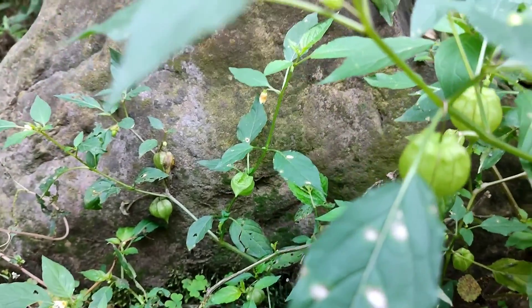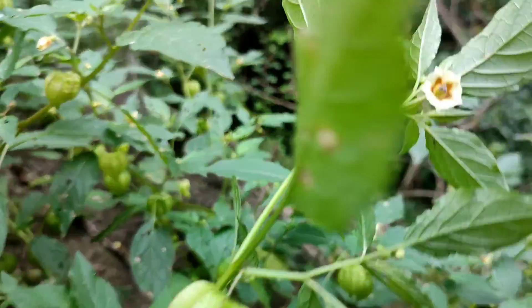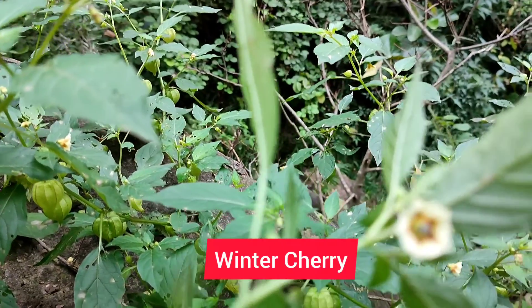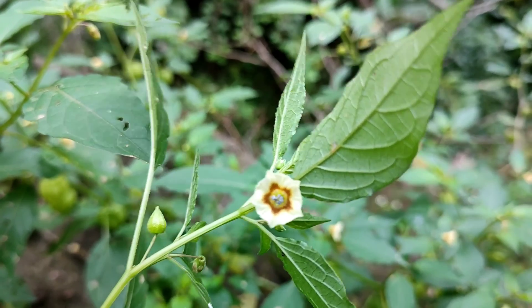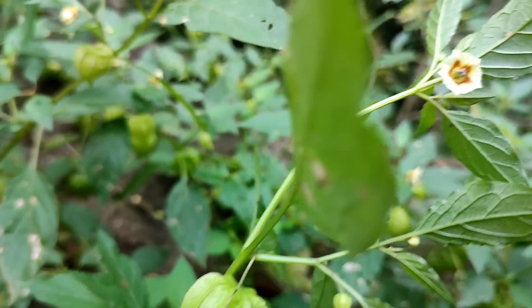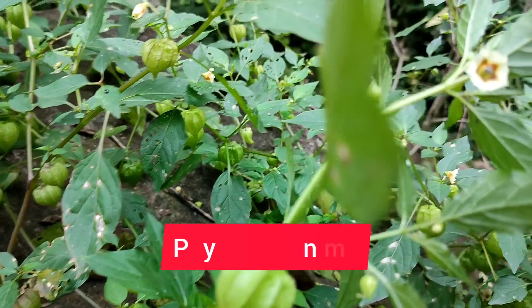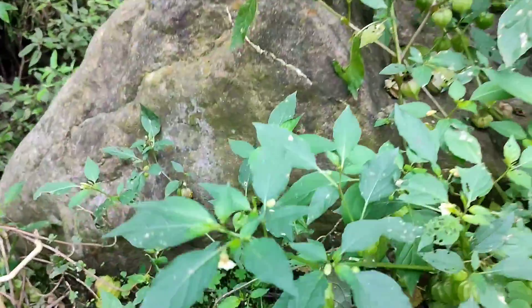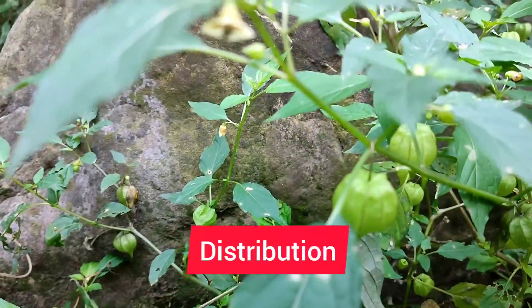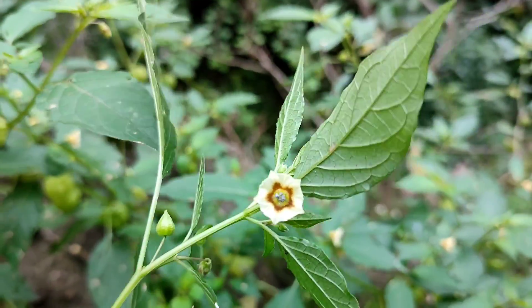This is an important medicinal plant commonly known as winter cherry. It is also known as cape gooseberry, strawberry tomato. This plant is botanically known as Physalis minima, which belongs to the family Solanaceae — the family of tomato, potato, and chilies. It is native to South America and later cultivated in Asia, Europe, and the rest of the world.